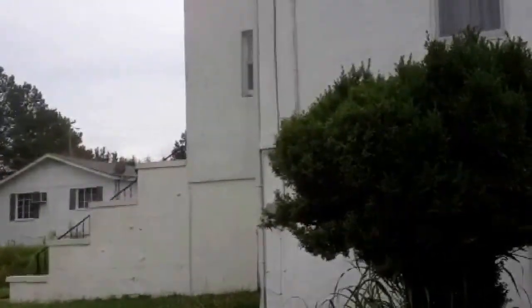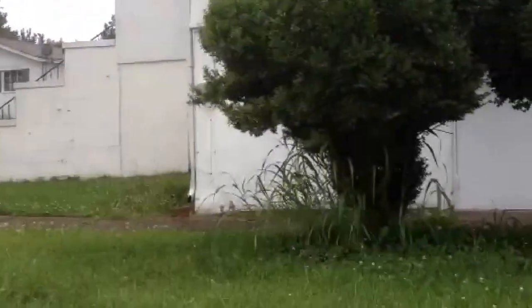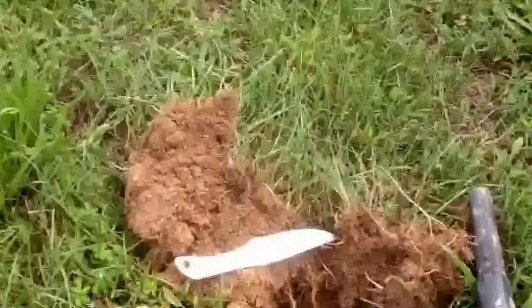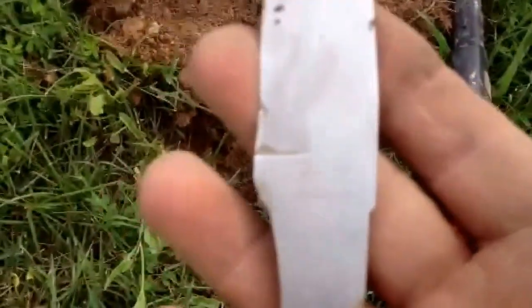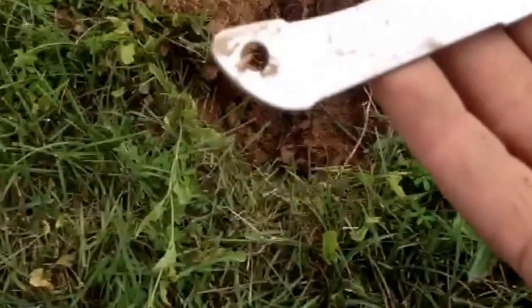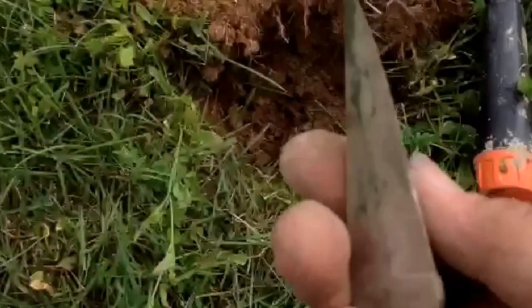Hi guys, I'm back out at another old church here. I dug a couple of wheat pennies, but I thought I had a silver signal — reading 96 — dug down and got a Frost cutlery knife blade. The handle's gone off of it, but there's a pretty neat file in there.